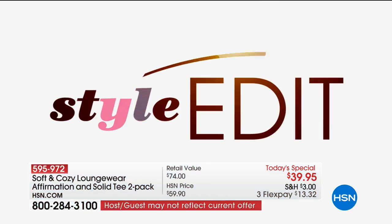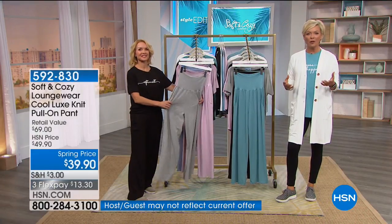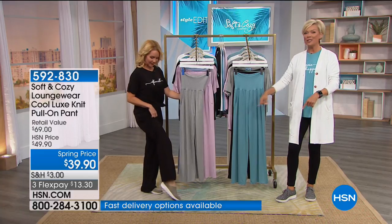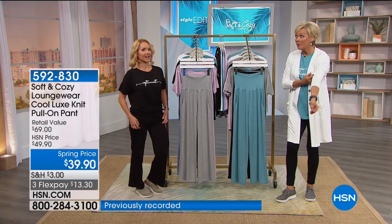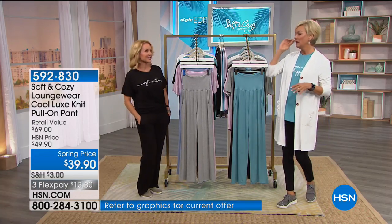We continue tonight — there's so many cool things coming up in these two hours, and it's all about being comfortable, including your feet. We've got FitFlop coming up tonight. I'm obsessed with FitFlop — I wear them pretty much every day. I'm really comfy up here tonight — head to toe.